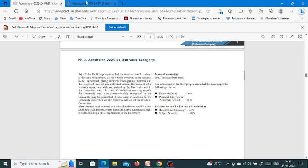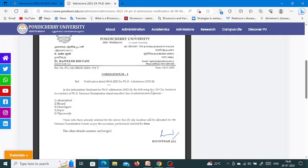Regarding the examination centers mentioned in the brochure, a new notification has been issued. In the information brochure for PhD Admissions 2023-24, the following 5 city locations for the conduct of the PhD entrance examination stand cancelled due to administrative reasons: Ahmedabad, Bhopal, Chandigarh, Jaipur, and Vijayawada. Those who already selected these locations will be allocated an examination center as per their secondary preferences. All other details remain unchanged.